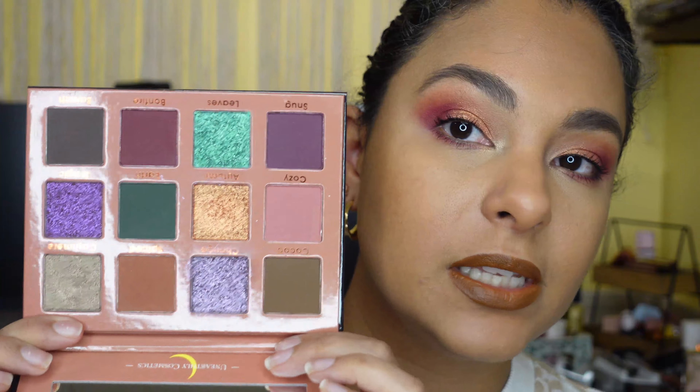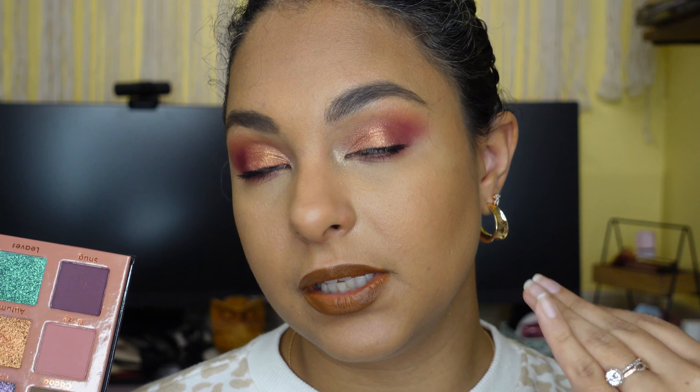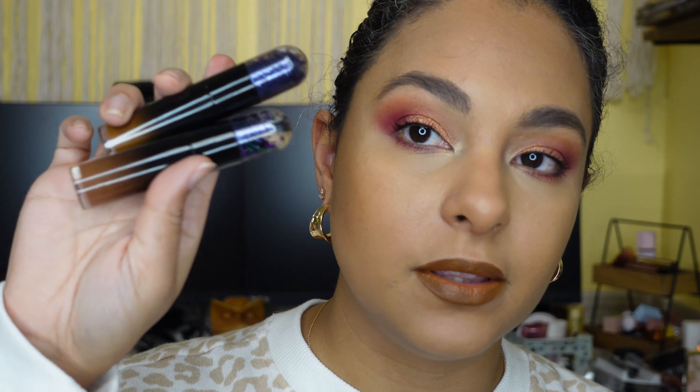This is what the inside looks like. If you want to see how I created this eye look, continue watching. I also picked up two of the lippies which I am wearing if you want to see how that applies and my thoughts, continue watching.